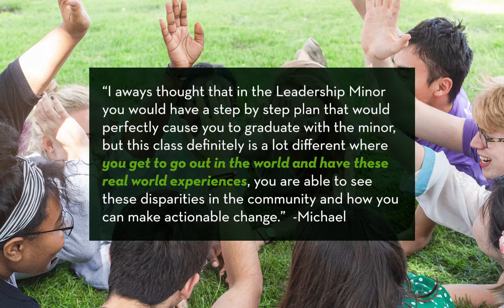I always thought that in the leadership minor you would have a step-by-step plan that would perfectly cause you to graduate with the minor, but this class is a lot different — you get to go out in the world and have these real-world experiences. You're able to see these disparities in the communities and how you can make actionable change.